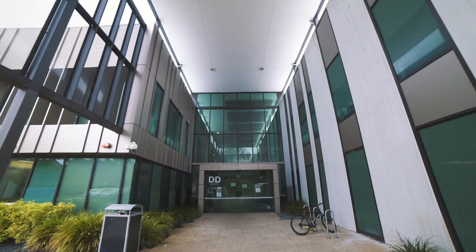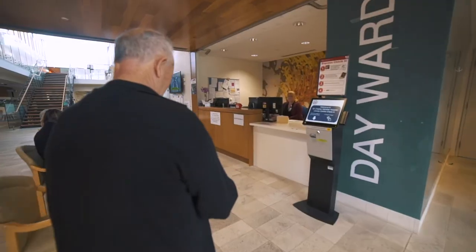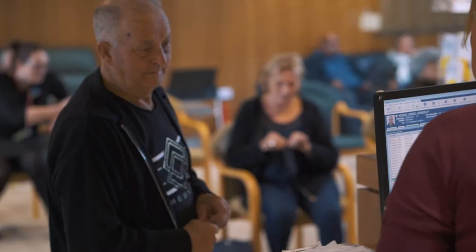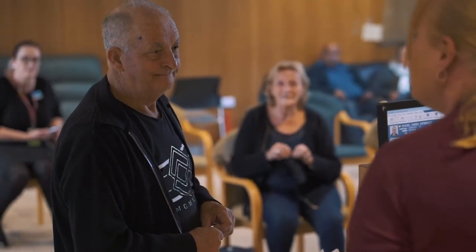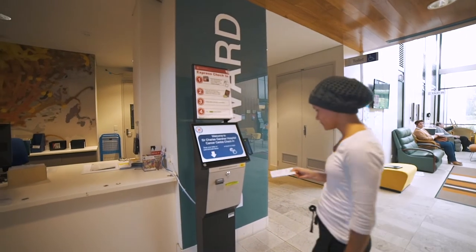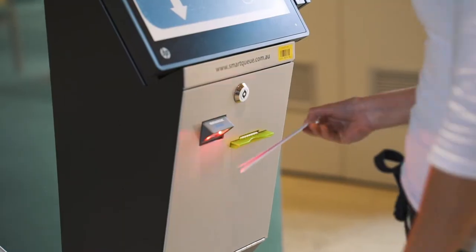You will receive your treatment in the day ward located on the lower ground floor of the cancer centre. On arrival, please present to the day ward clerk and she will alert the nursing team of your arrival. The nursing team have individual patients allocated to them, so it is important that you arrive on time. Arriving late disrupts our service and may result in a lengthy delay for yourself and other patients.